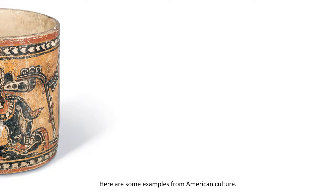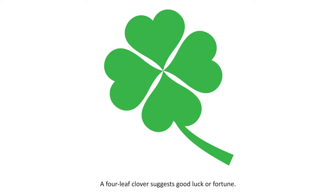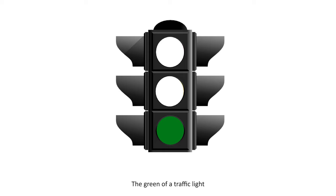A red heart can mean love. A four-leaf clover suggests good luck or fortune. The green of a traffic light indicates go or proceed. Can you think of some everyday symbols you have seen?